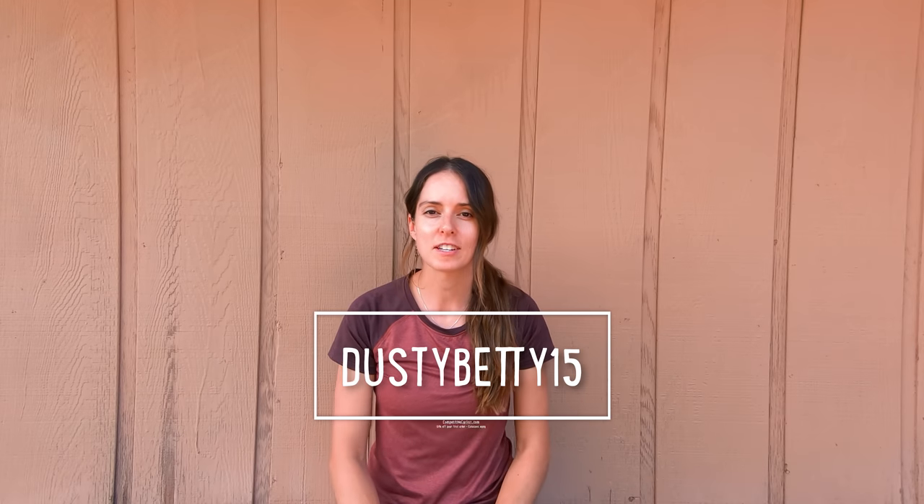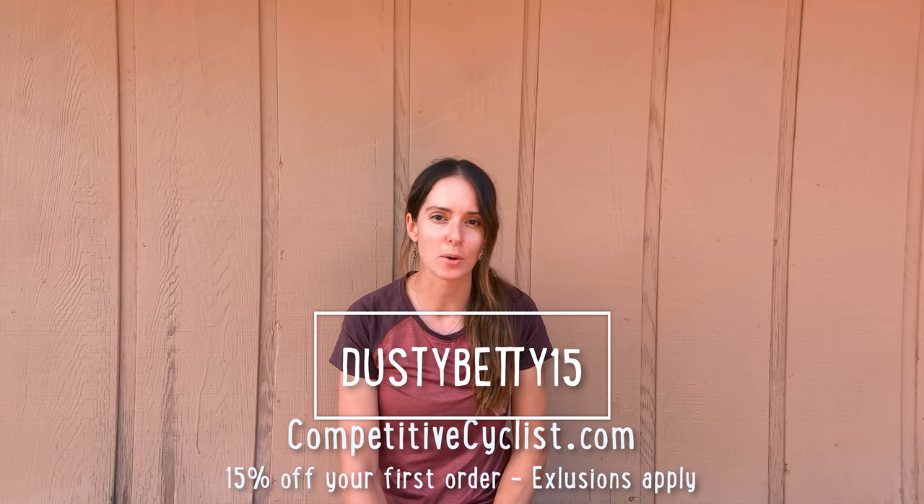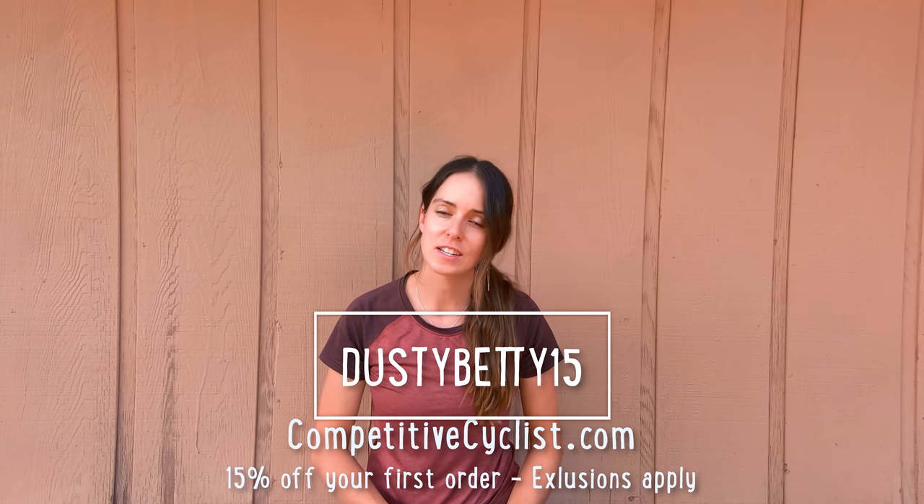Before we dive into our topic I wanted to let you know that today's video is sponsored by Competitive Cyclist and they're offering Dusty Betty viewers 15% off their first order when using the code DUSTYBETTY15. Competitive Cyclist is an online retailer — they sell bikes, parts, tools, gear, and apparel. One of the things I really like about shopping apparel on Competitive Cyclist is that they carry a variety of brands so you can find the brands that fit your body type best. Head over to CompetitiveCyclist.com and use the code DUSTYBETTY15. In today's video I'll be walking you through some of my favorite pieces of apparel and linking all of those items in the description below.